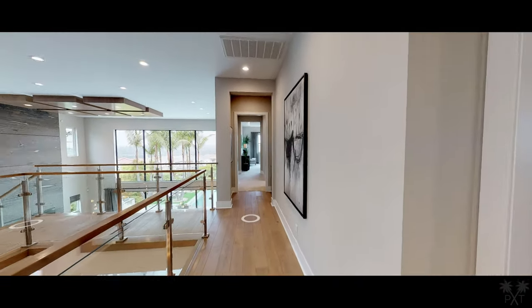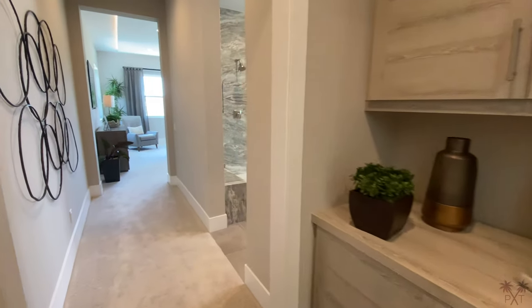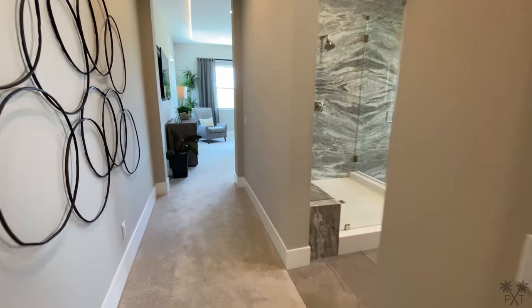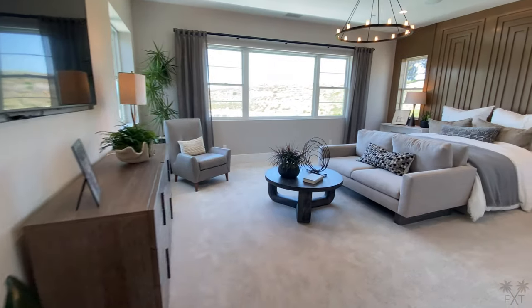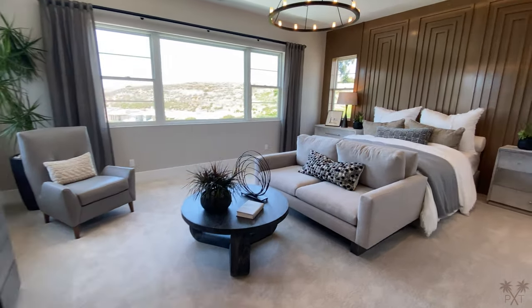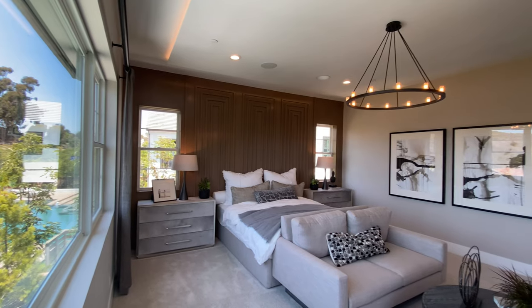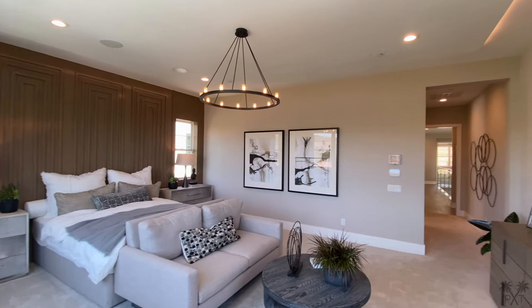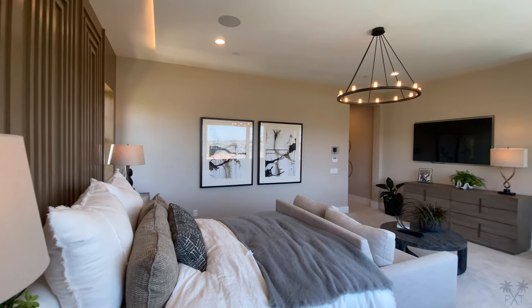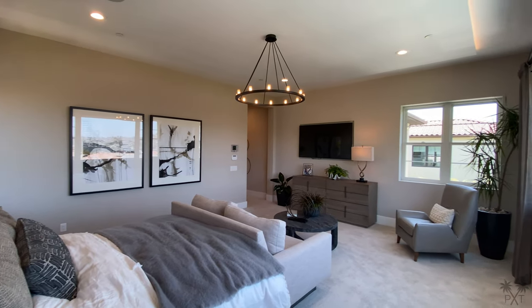Here we go — our master bedroom. As we walk in, we have some storage space on the right. Love the chandelier, the can lighting, and the backlit details in the ceiling. This room is approximately 20 by 17 feet, so by far the biggest room, and rightly so. We have a great balance of color here from the accent wall, two-tone paint, and how it's decorated. Just amazing.